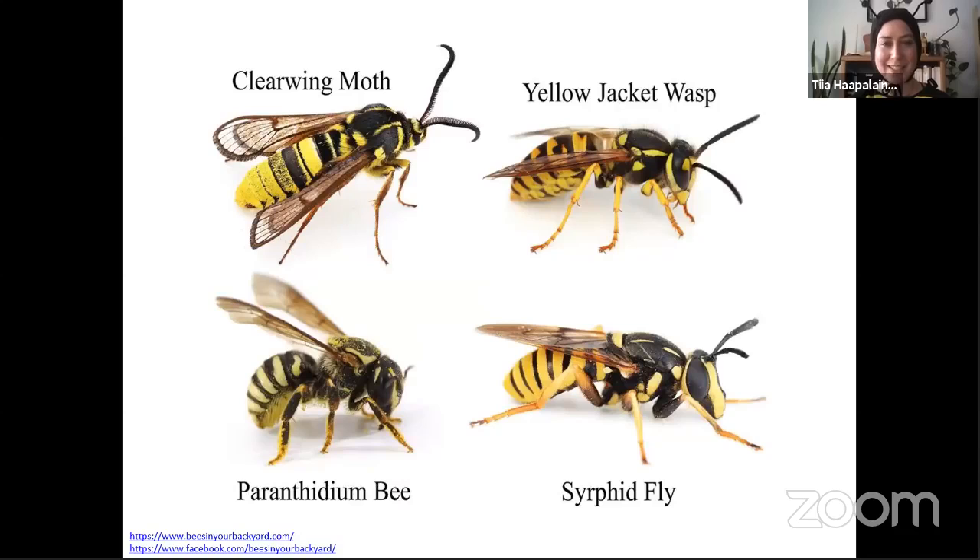Mimicry abounds and telling the difference can be quite tricky. I especially like this top-left photo because that is actually a moth. While I covered flies and wasps that can look like bees, there are also moths that can be very deceptive and look very bee-like — and they will fly during the day. It's got fluffy antennae, not that obvious waist, and different-looking wings.